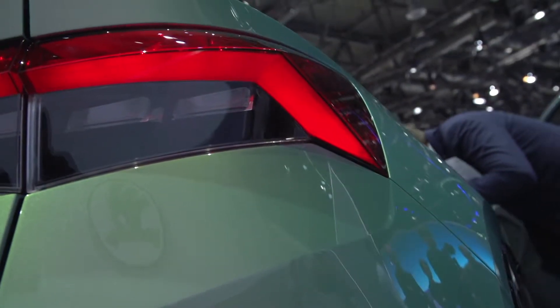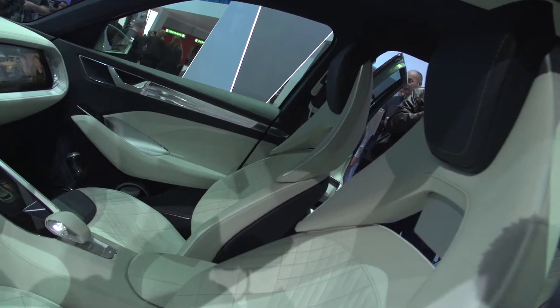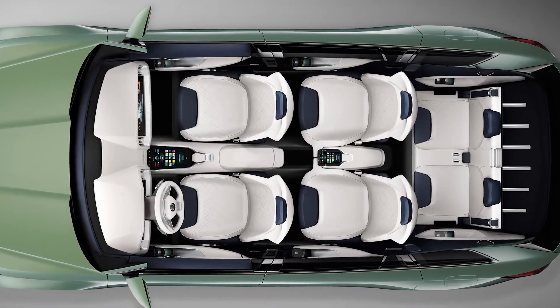Skoda's Vision S is 4.7 meters in length, 1.91 meters in width and provides plenty of space inside. Based on the modular transverse matrix of the VW Group, this is the first Skoda with six seats on three rows.